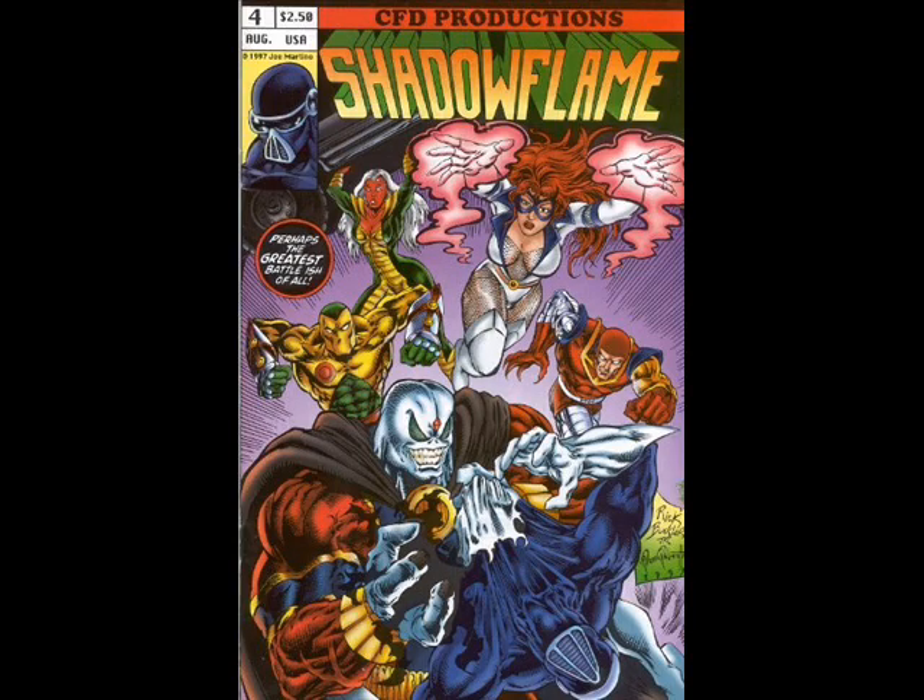Moving on to Shadowflame — my good buddy Joe Martino created a character called Shadowflame and self-published years and years ago. Now he's working with Dave Ryan; they've combined their forces and are doing incredible stuff with a plethora of books over at Red Anvil Comics. This piece was over Rick Buckler — Rick Buckler's son, who's an amazing artist — and it was a hell of a lot of fun to ink.